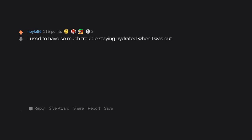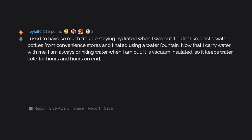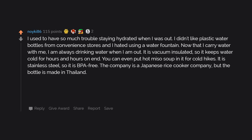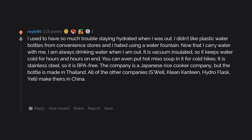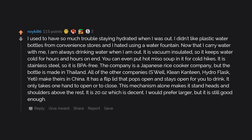I used to have so much trouble staying hydrated when I was out — I didn't like plastic water bottles from convenience stores and hated using a water fountain. Now that I carry water with me, I'm always drinking water when I'm out. It is vacuum insulated, so it keeps water cold for hours and hours. You can even put hot miso soup in it for cold hikes. It is stainless steel, so it is BPA free. The company is a Japanese rice cooker company, but the bottle is made in Thailand — all the other companies like Swell, Clean Canteen, Hydro Flask, Yeti make theirs in China. It has a flip lid that pops open and stays open for you to drink, only taking one hand to open or close. This mechanism alone makes it stand heads and shoulders above the rest. It is 20 ounces, which is decent.